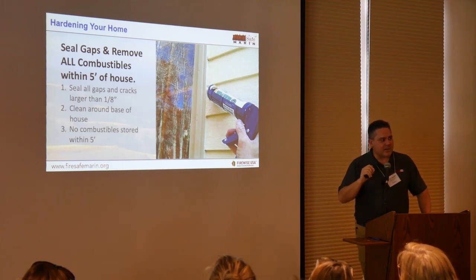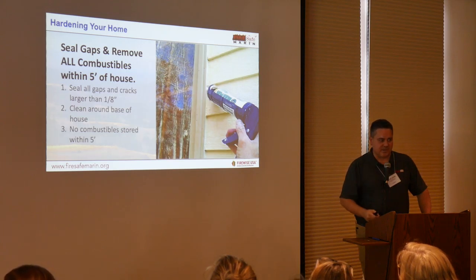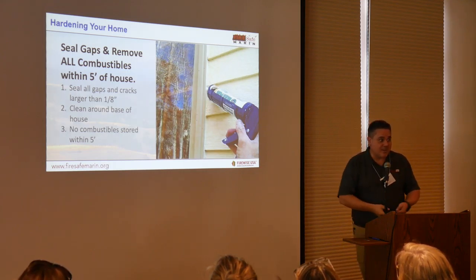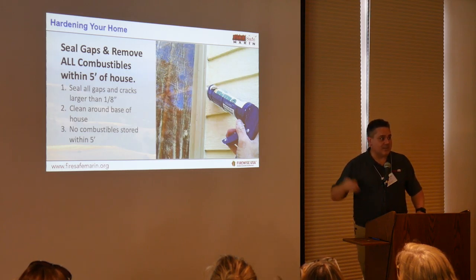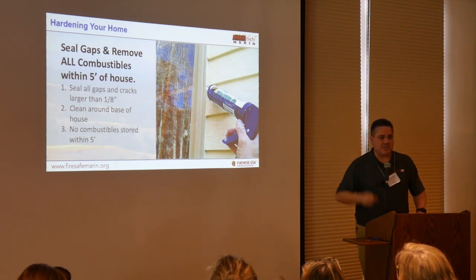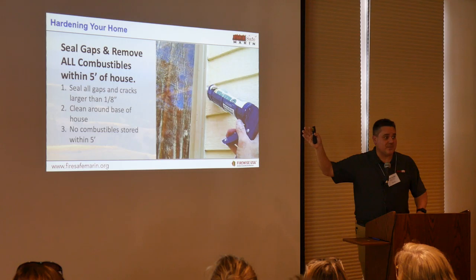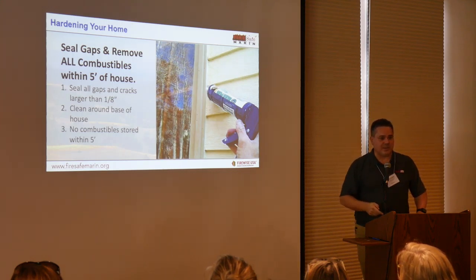We tend to say a gap more than about an eighth of an inch is a vulnerability. An ember can become lodged in that space during wind-driven fires, when wind is blowing on it like a bellows you'd use to start a fire in your fireplace. Those embers get lodged into those spaces and ignite your home. A five-dollar tube of caulk from Home Depot can seal those gaps. You should have been doing that all along to take care of the house — not only does it prevent moisture from intruding in the winter, but it can protect your home from embers.